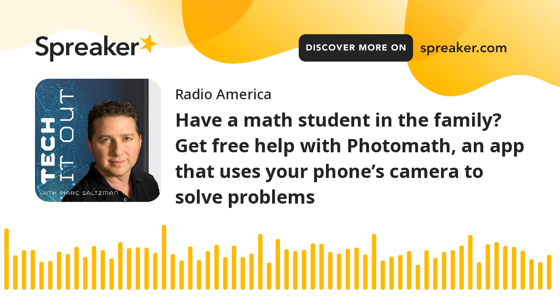Do you ever feel overwhelmed by the ever-changing world of technology? Tech It Out can help make some sense of it all. Breaking down geek speak into street speak, technology columnist, author, and TV personality Mark Saltzman covers consumer technology each week for every listener. Mark tackles the latest news, reviews, and how-tos to help you understand what's hot, what's not, and why.